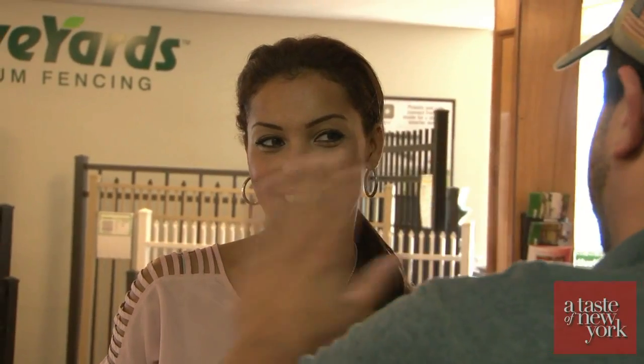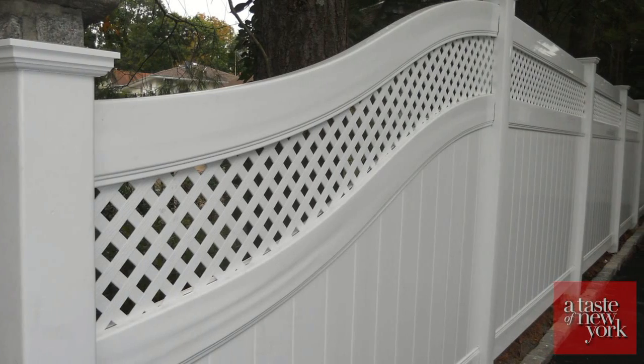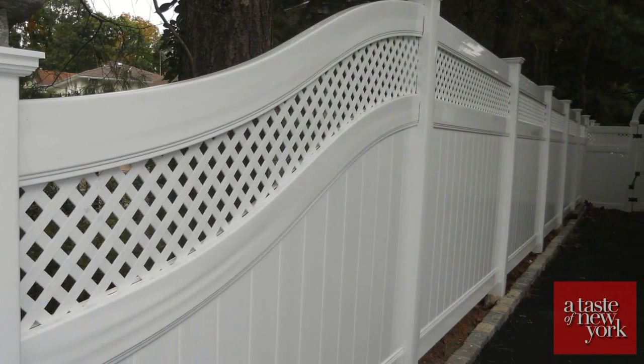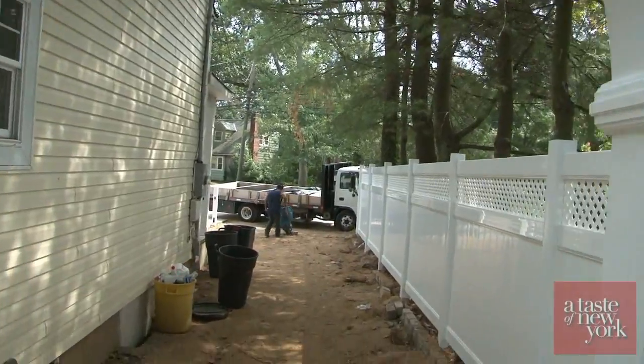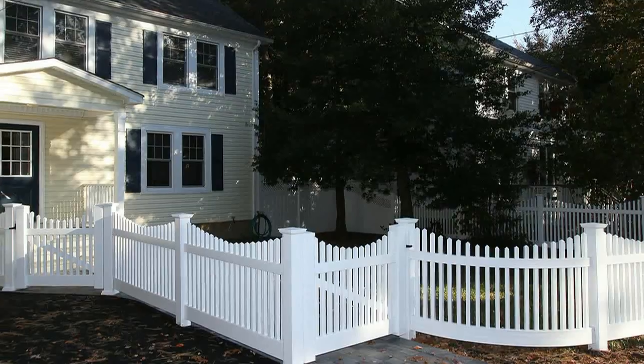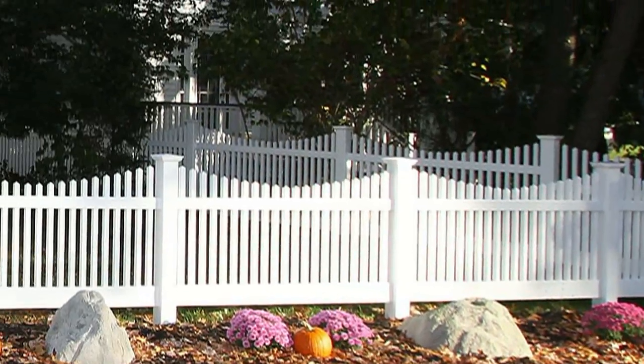We get people coming in with surveys and try to give them an estimate over the counter, but we always recommend coming to the house to get an exact estimate. Around the back of the yard for privacy, we put a solid fence with a lattice top. We put an arbor on the left side with a gate, and in the front we enclosed the front yard with a low spaced picket fence to keep it open, since they have small children.